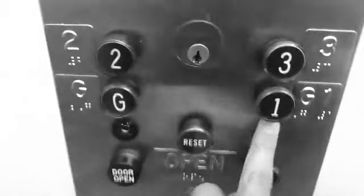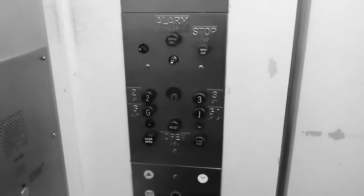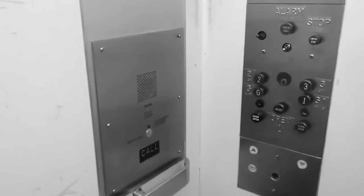Let's go back down to one. Look at these fixtures. It's too bad they're going to have this modernized. 88 compliant phone. We'll do one more ride for the heck of it.